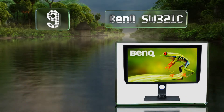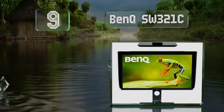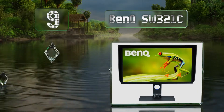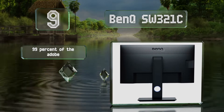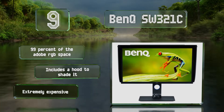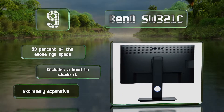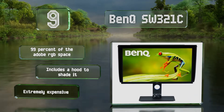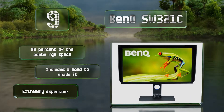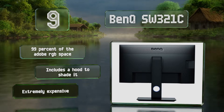At number nine, photo and video editors will appreciate the BenQ SW321C, which offers a host of powerful features as well as quality factory calibration. This 32-inch model boasts a 16-bit lookup table and supports USB-C power delivery for a streamlined docking experience. It provides 99% of the Adobe RGB color space and includes a hood to shade it, but it is extremely expensive.